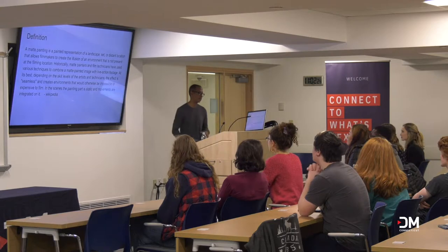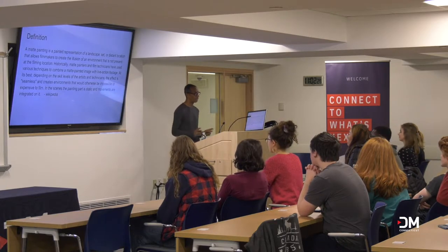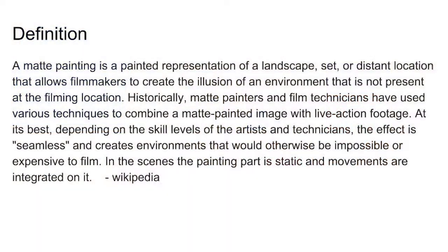The definition of a matte painting, according to Wikipedia, is: a matte painting is a painted representation of a landscape, set, or distant location that allows filmmakers to create the illusion of an environment that is not present at the filming location. Historically, matte painters and film technicians have used various techniques to combine a matte painted image with live action footage. At its best, depending on the skill levels of the artist and technicians, the effect is seamless and creates environments that would otherwise be impossible — or too expensive — to film.